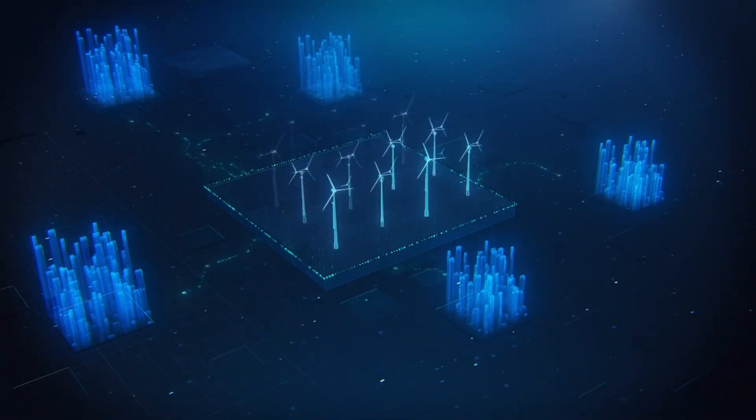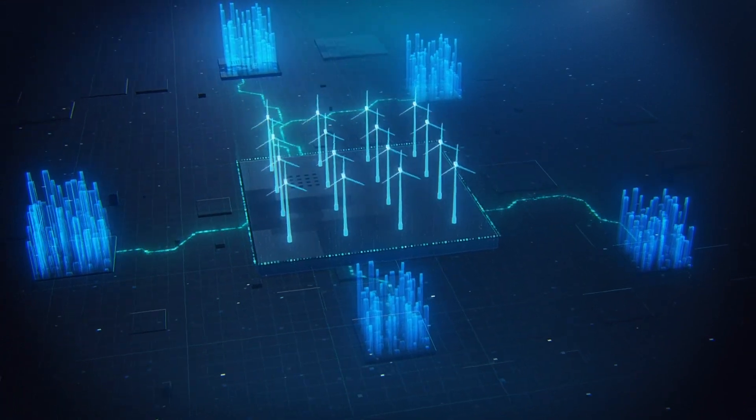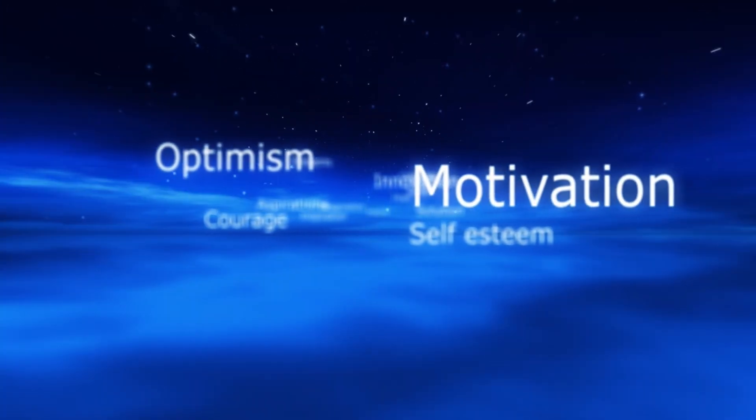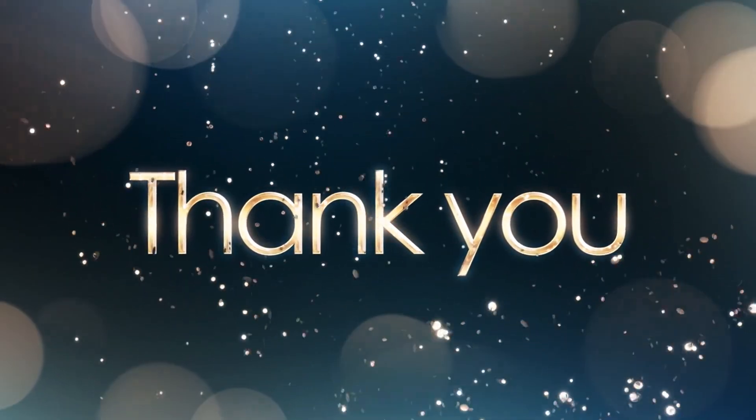And there you have it — the wind turbine wall, a masterpiece of innovation that's changing the way we think about urban energy. We hope you found this video as inspiring as we did. Before we wrap things up, we want to express our gratitude for joining us on this incredible journey.